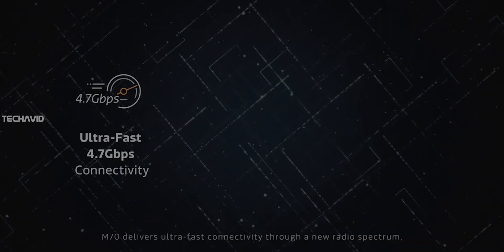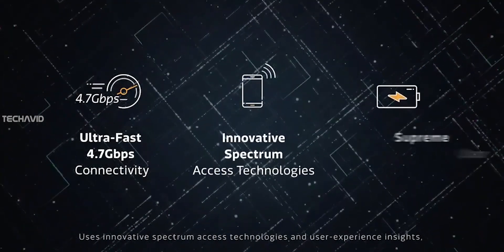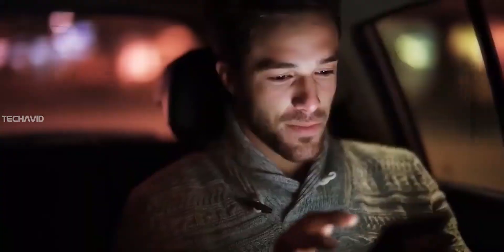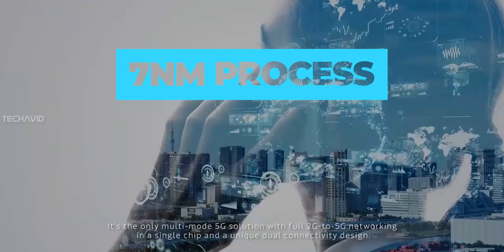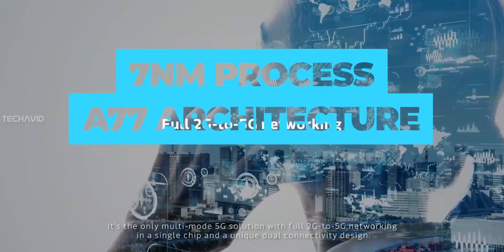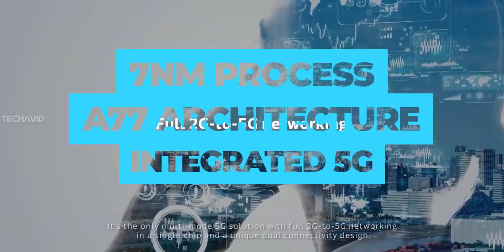It features a leading-edge CPU, GPU, integrated 5G, and media processing capabilities. The chipset is built on the 7nm process, coupled with ARM A77 architecture, and with integrated 5G making it very power efficient.